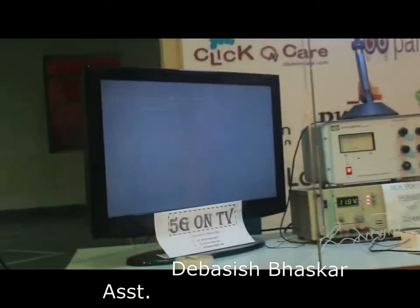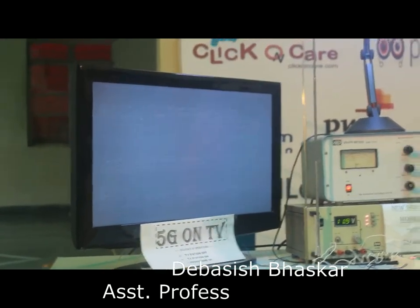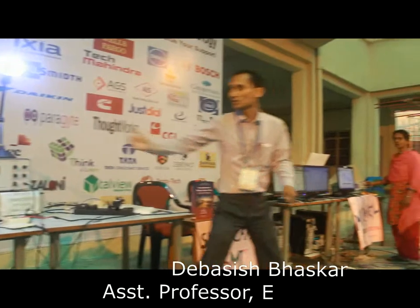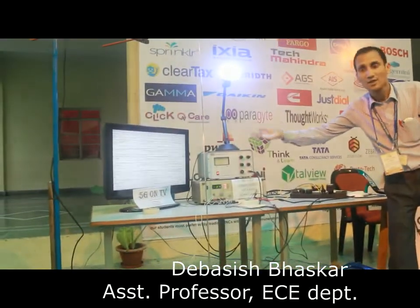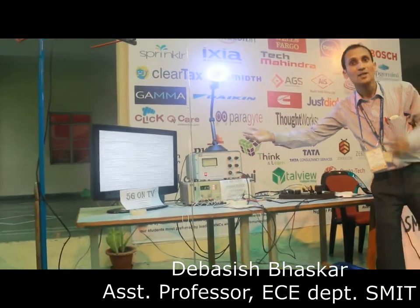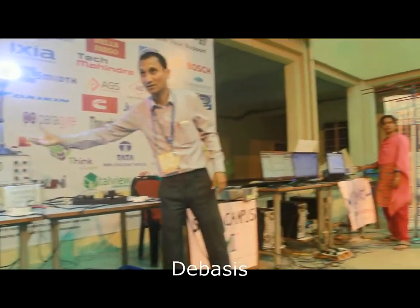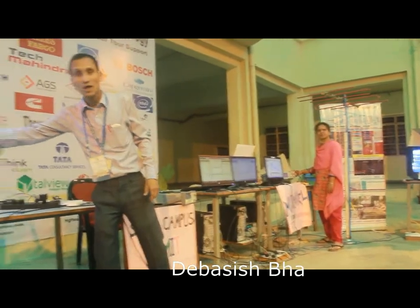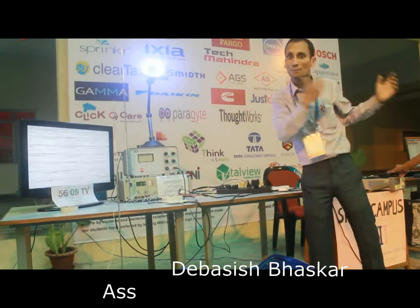Now switching on the station — the screen is black, so no program content yet. Now I am switching on the program content over 5G. You can see data lines visible on the television screen — these are 5G-enabled data transmitted from my 5G base station over 55 MHz, demonstrating the 5G on TV service.